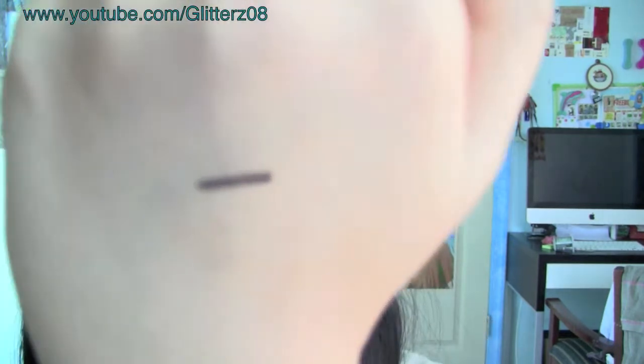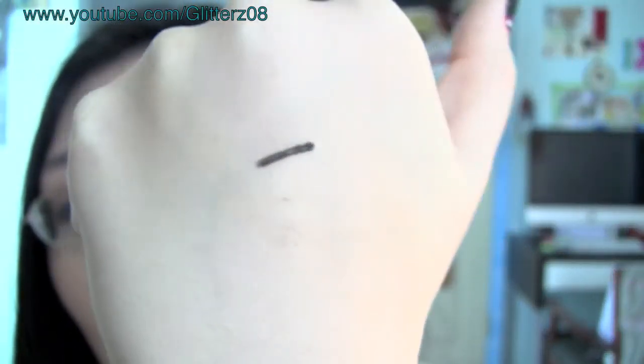Every time you blink you increase the chance of smudging. I personally don't recommend this. I haven't tried it on the top lash line so I can't speak to that, but for the waterline this is definitely a no-no. There is a good side: it is very creamy, very intense and dark, and glides on so smoothly — probably the creamiest eyeliner I've ever tried. That's probably also why it smudges so badly. The smudging is just intolerable for me.